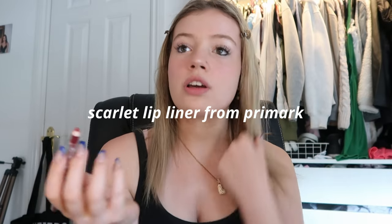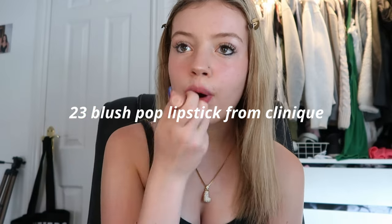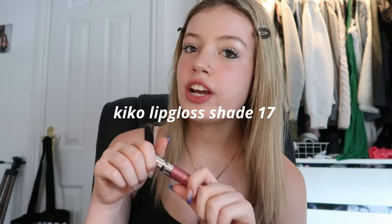Lastly for my lips I just use this little lip combo — it's probably not the most summery but I'm obsessed with it. First I use this lip liner from Primark in the shade Scarlet, it's really red so I just blend it in. Then over the top I use this lipstick from Clinique in the shade 23 Blush Pop. And just over the top I'm using this Kiko lip gloss in shade 17 — I also use shade 20 sometimes but today I'm using 17 because it's more glossy instead of matte.